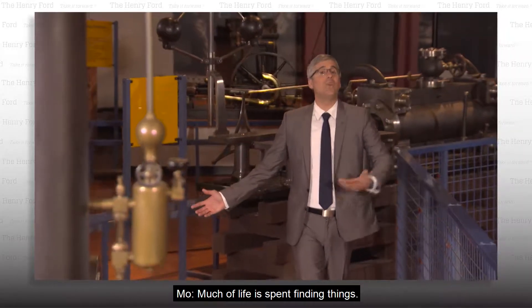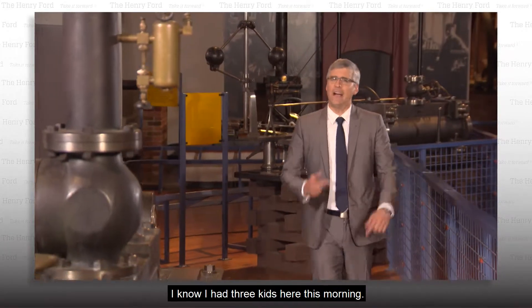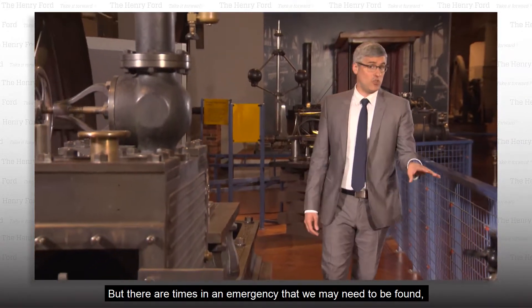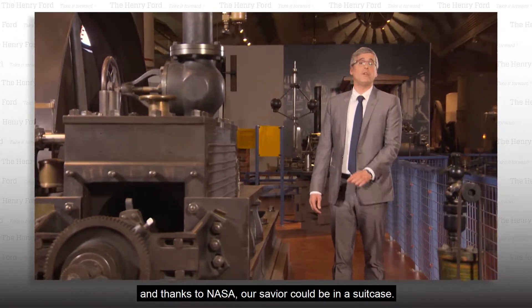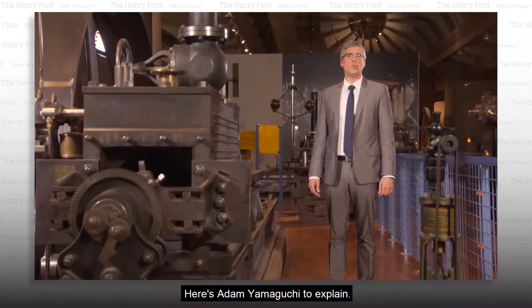Much of life is spent finding things. Where are my keys? Dude, where's my car? I know I had three kids here this morning. But there are times in an emergency that we may need to be found. And thanks to NASA, our savior could be in a suitcase. Here's Adam Yamaguchi to explain.